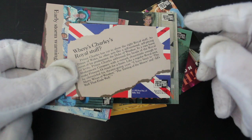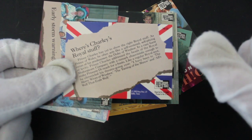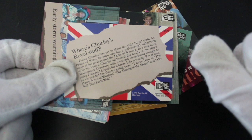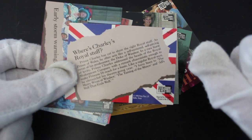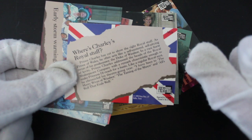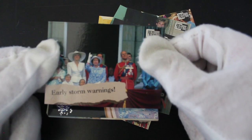What's this? 'Prince Charles has yet to show the right royal stuff as Prince of Wales — he often acts like a self-centered, self-pitying return of his predecessor.' Oh, are they having a dig at him? Oh dear. 'Early Storm Warnings.'